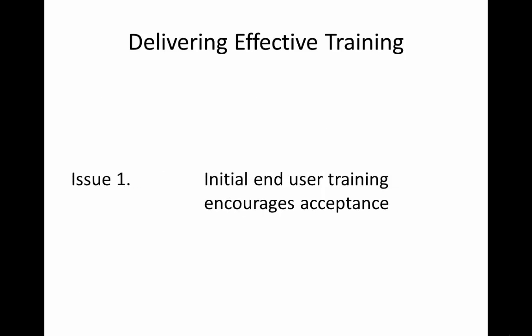Issue 1 relates to the fact that end user training encourages acceptance. End user training has been shown to have a direct influence on system usefulness. This ensures that operatives can perform their individual tasks. However, for ERP2 systems, training must also enable end users to be able to use the information held in the system to perform their customer-facing activities.